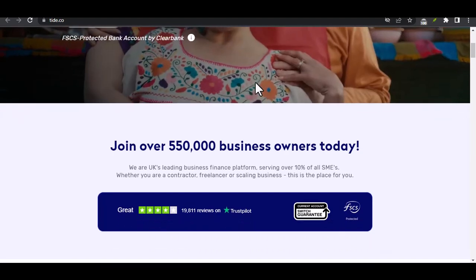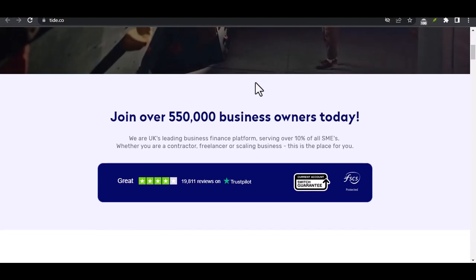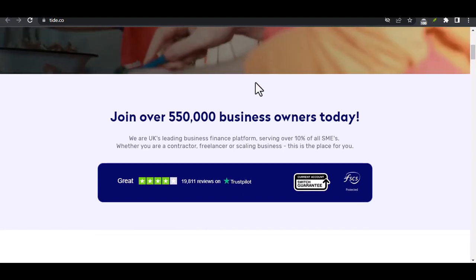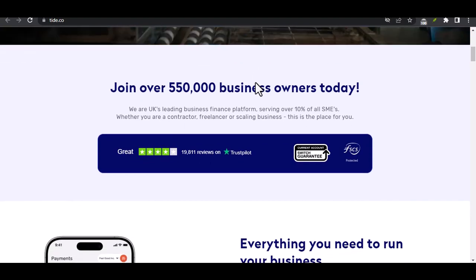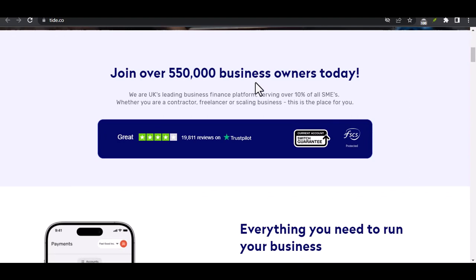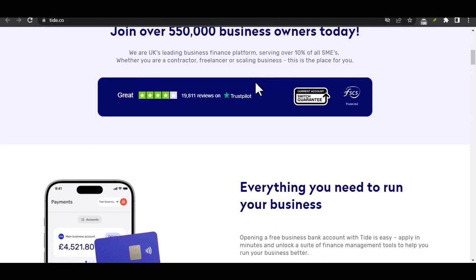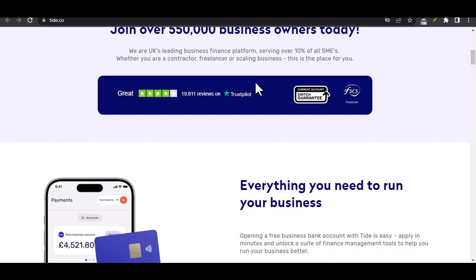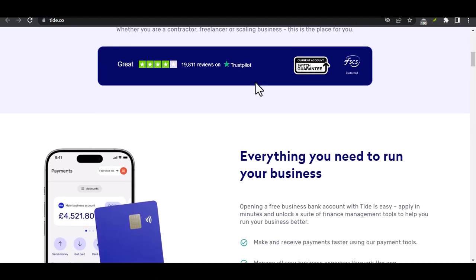So, you've signed up for Tide, a challenger bank known for its focus on small businesses. It boasts a sleek interface, helpful features, and maybe most importantly, the promise of making your financial life easier. But what about transferring money out? Is that as seamless as everything else? This video will answer the question definitively and explore everything related to money transfers on Tide.